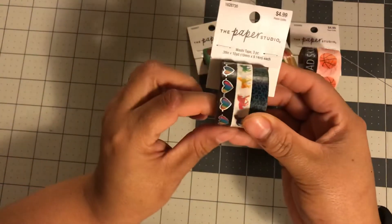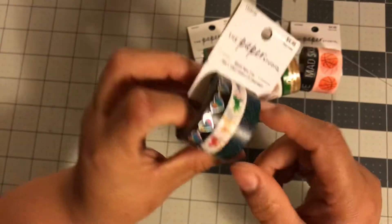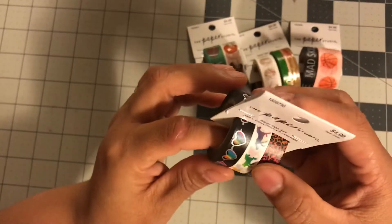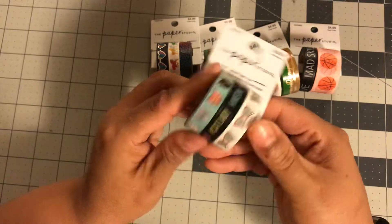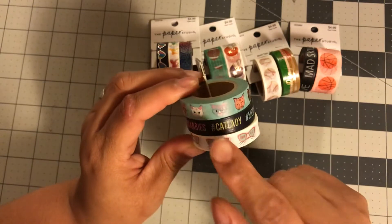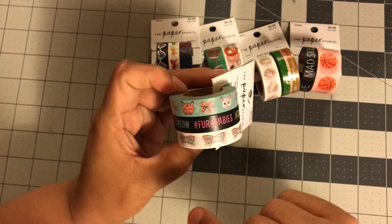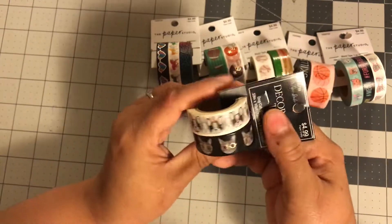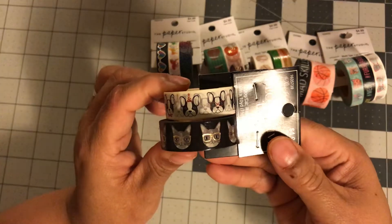I also got a unicorns and hearts washi with a little cheetah print — very colorful. I like the unicorns with glasses, super cute. Then I picked up this animals washi with kitties — I want to do a kitty theme right now. It says 'Cool Cat,' 'Cat Lady,' 'Meow,' 'Fur Babies.' I'm not sure if I already own the doggy one, but I don't think I have the cat one.